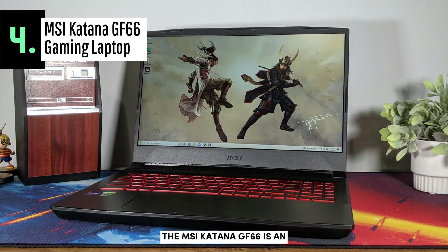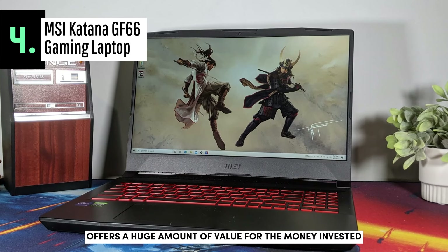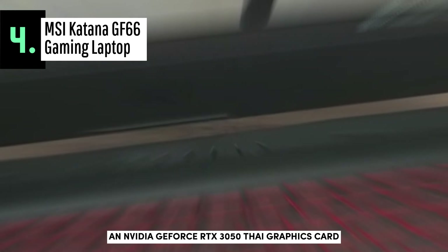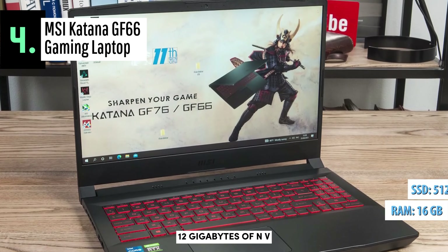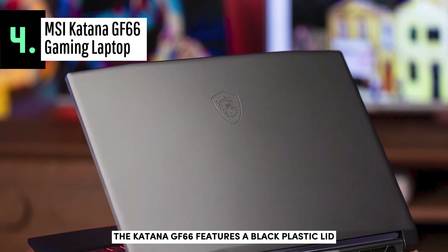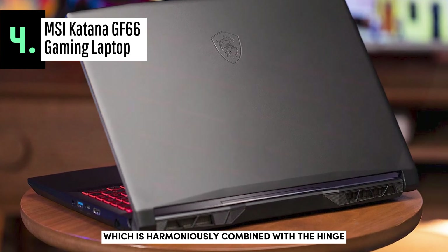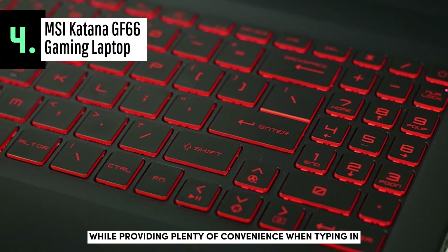The MSI Katana GF66 is an exceptional budget gaming laptop that offers a huge amount of value for the money invested. It has extremely impressive internal configurations with a 12th-gen Intel Core i7-12650H CPU, an NVIDIA GeForce RTX 3050 Ti graphics card, 16GB of RAM, and 512GB of NVMe PCIe SSD storage. The Katana GF66 features a black plastic lid with just an engraved MSI logo on the cover plus a curved lower part harmoniously combined with the hinge. The bright red keyboard and backlit keys add to the gaming aesthetic while providing convenience in low lighting conditions.